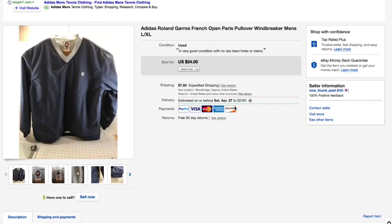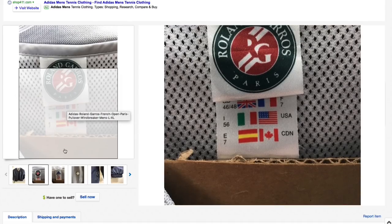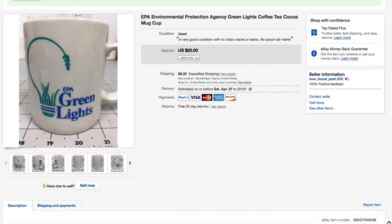Next up this Adidas Roland Garros — the French Open tennis tournament in Paris — vintage pullover windbreaker. This was in very good condition, not new, but check out the Roland Garros tag and the Adidas tag — really nice. I only paid about five dollars for it. Had it for a pretty long time, kept lowering the price down to $34, and that's what it sold for — $34 plus $8.30 shipping for an all-in total of $42.30.